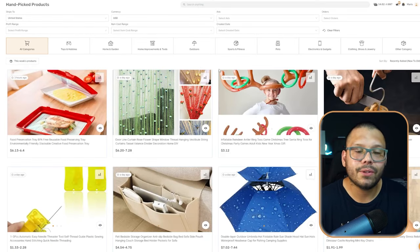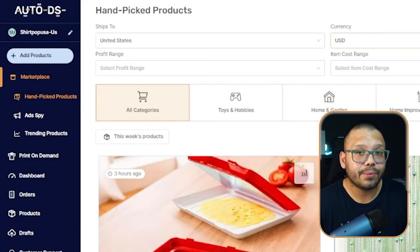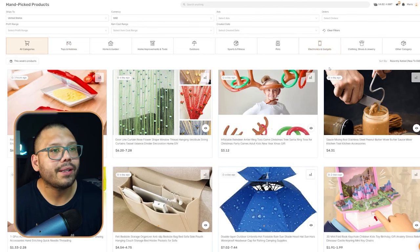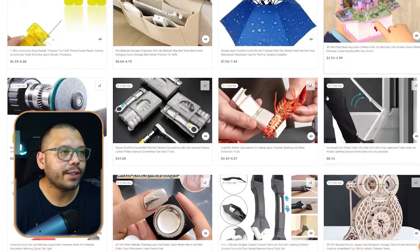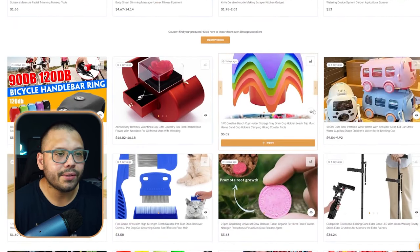Let's jump over to AutoDS and run over to the handpicked product section — the best place to do your product research. You also have the ad spy where you can see different ads promoting different products, but we're going to focus on the handpicked section because it's the most powerful and gives you a lot of information. The handpicked products are all selected by expert dropshippers with a specific criteria in mind, covering a variety of niches and categories.